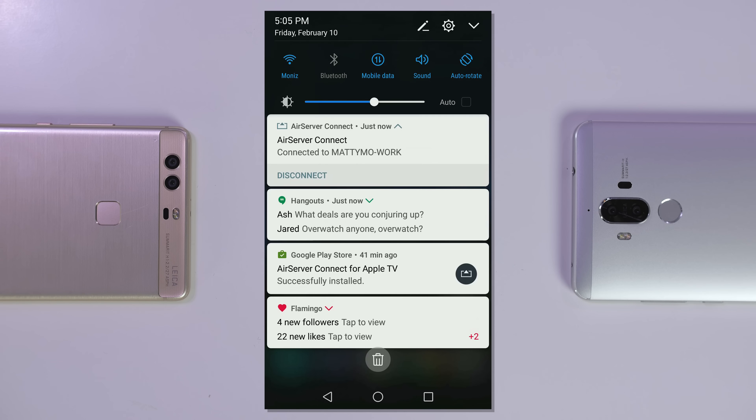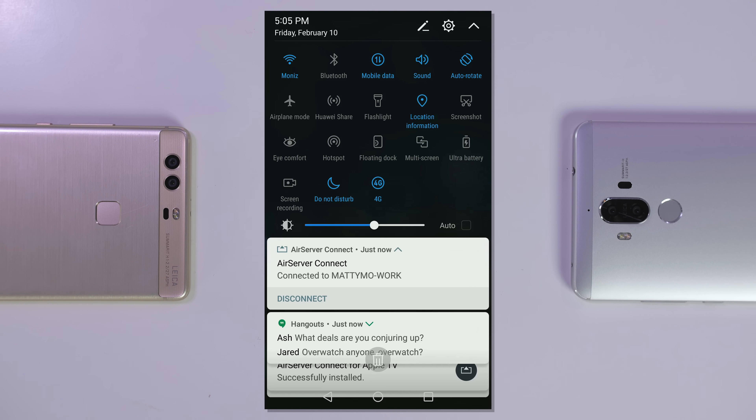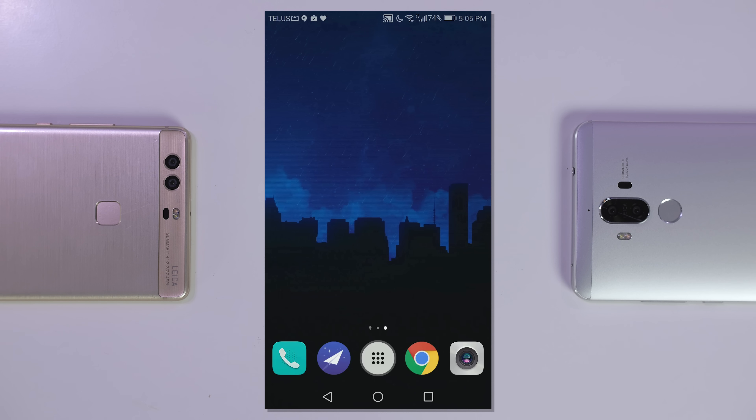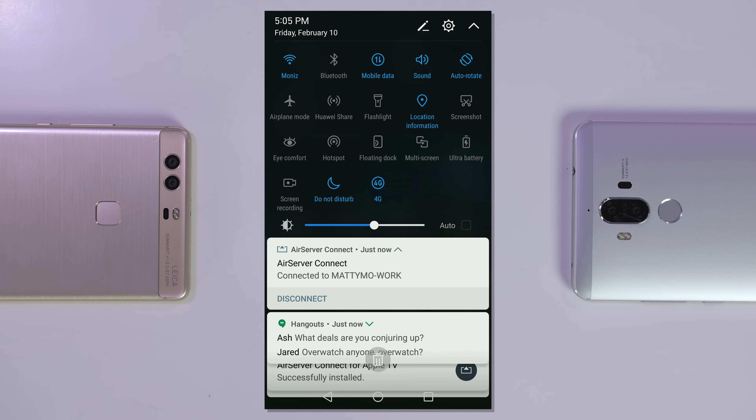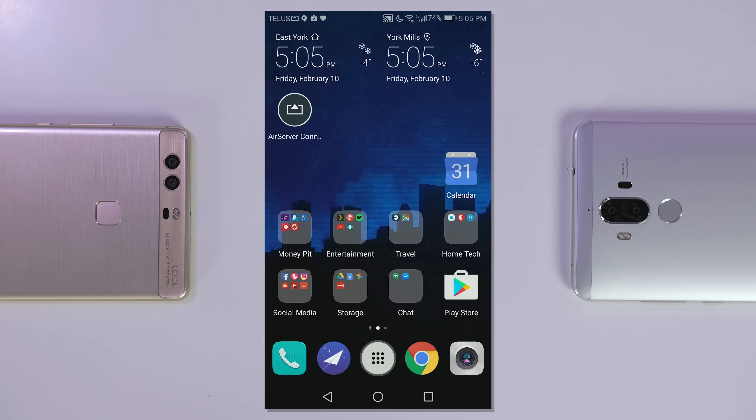Second is the software. This is the main reason I couldn't use the P9 Plus before. EMUI 4.1 and below is just frustrating to use — there's no app drawer, a terrible notification menu, and way too much theming. I'm okay with Android OEMs adding a bit of their flavor, but not when it frustrates or takes away from the user experience. But now that it's been upgraded to EMUI 5.0 and Android 7.0, the experience has significantly changed for the better. The option to turn on an app drawer is there, the notification menu is a lot more stock Android-like, and the theme has slightly been toned down. The bottom line is it's enjoyable to use — I can now easily use this as my daily driver and not be frustrated.